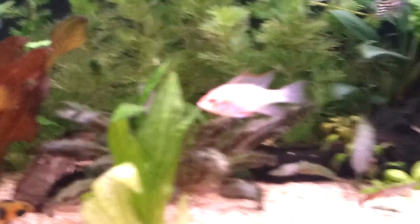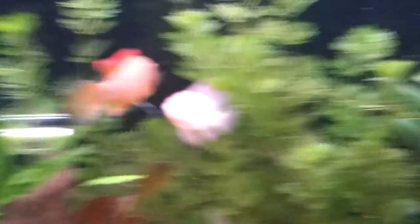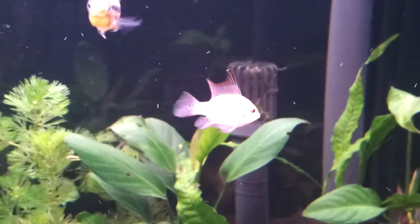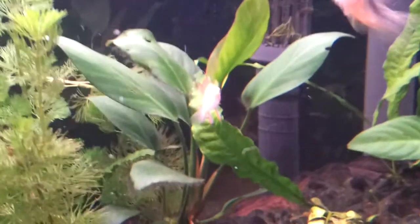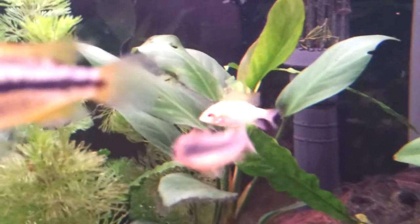This is my gold ram male. The female's in my fry tank just now because she got beaten up quite a bit. You can see it's really reflective — it's starting to colour up, getting red fins and stuff, and it's starting to grow.